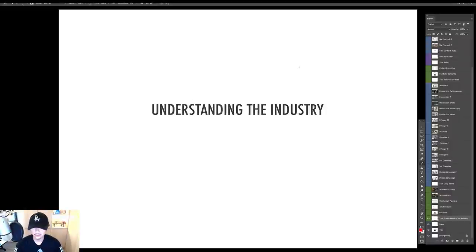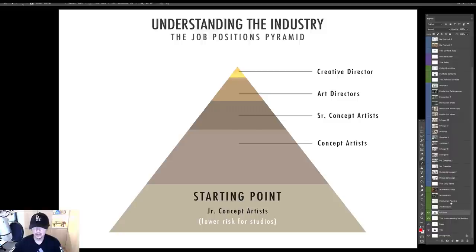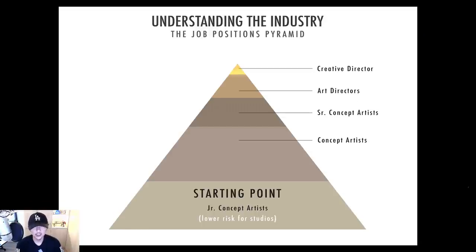Let's understand the industry. Here is our first chart — I want to thank James Peck here. James Peck is one of the founders at Brainstorm; I invited him to talk to our students a few months back and he shared this pyramid with us, which is a very good visual to illustrate the different job positions in the concept art industry and how they stack up.